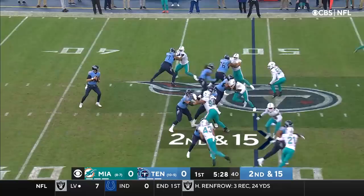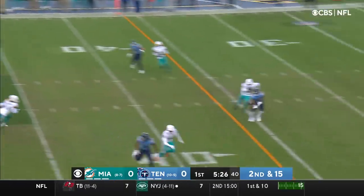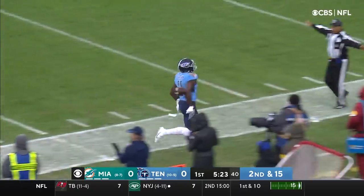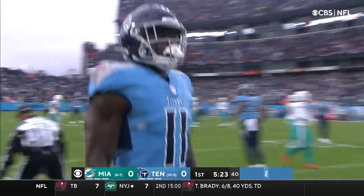Down 15. The block by Luan. Right on the screws. Oh, he broke the tackle and out of bounds. A couple defenders hit him.